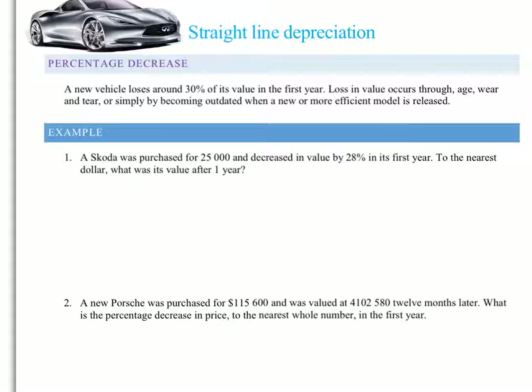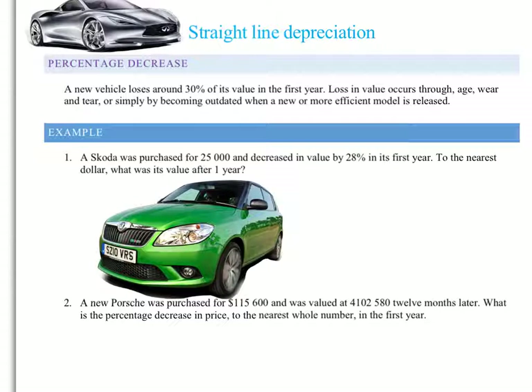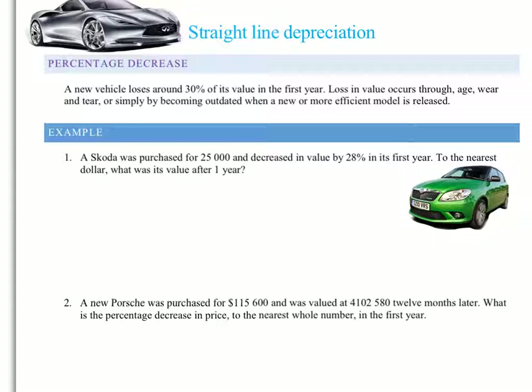So let's have a look at our first example. My first question is: a Skoda was purchased for $25,000 and decreased in value by 28% in its first year. To the nearest dollar, what was its value after one year? Well, I know all of you are desperate to do it this way — you would like to find 28% of the $25,000. And if we did that on our calculators, we get something like $7,000.